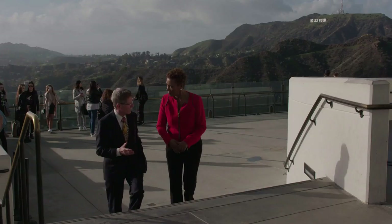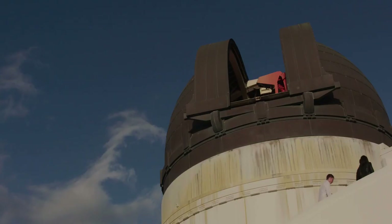That's Neptune and Pluto's orbit right there. The observatory opened in 1935. Its donor, Colonel Griffith K. Griffith, wanted it to be free so ordinary people could see the universe and appreciate their place in it.